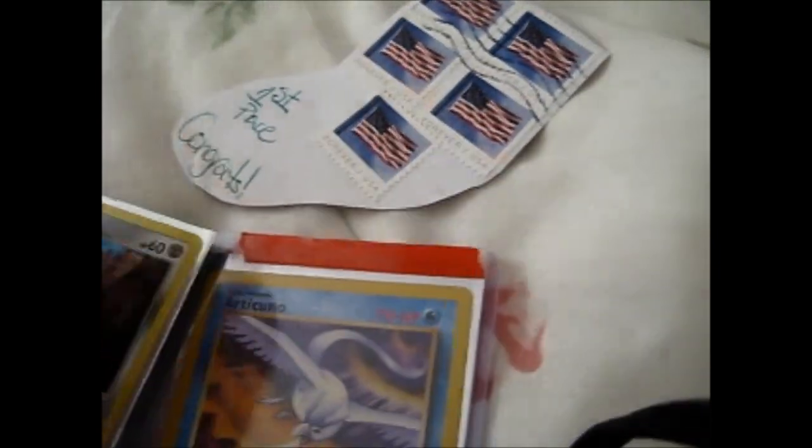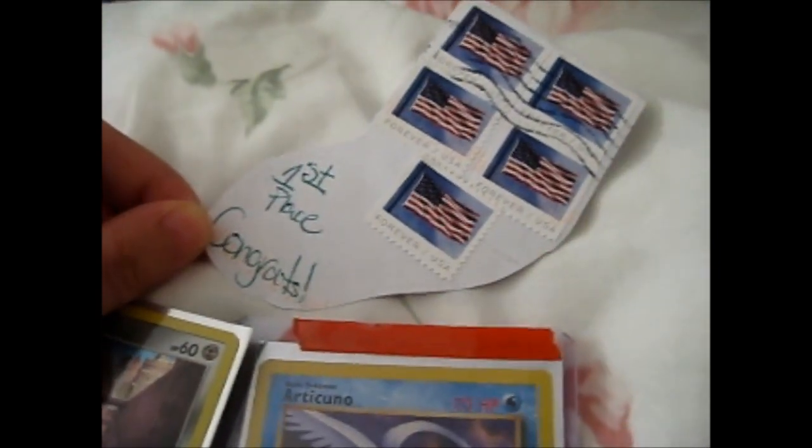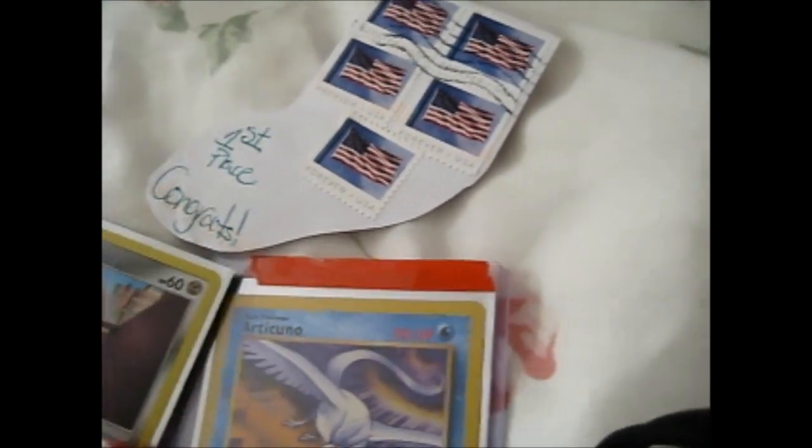For some reason now I look at it, it looks like a sock, doesn't it? Okay, so just randomness.